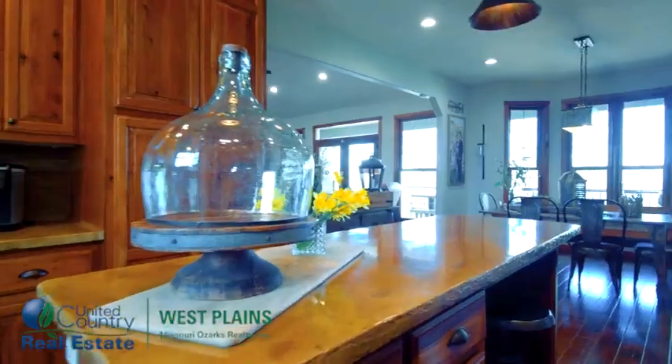Check out this gourmet kitchen with hickory custom cabinets and an island bar. It's open to the dining and living areas.